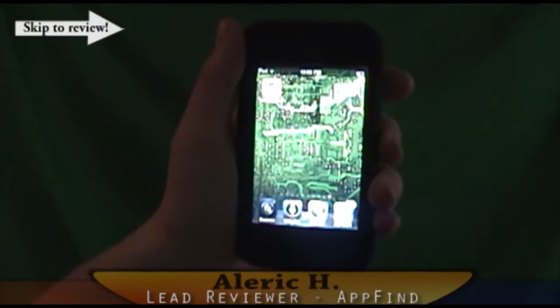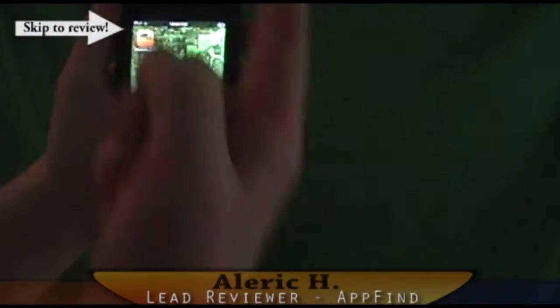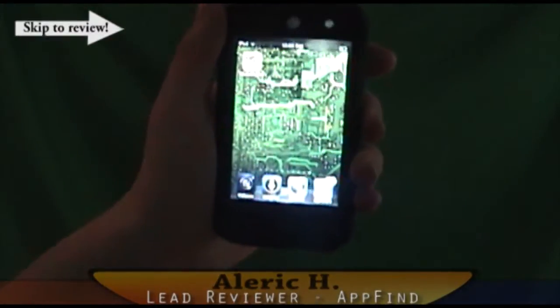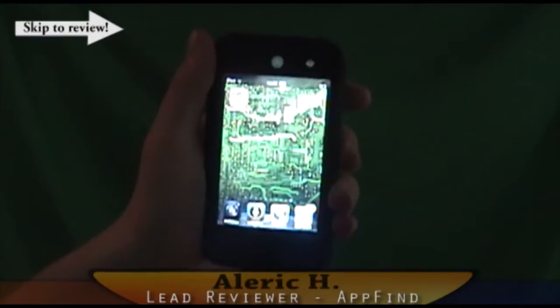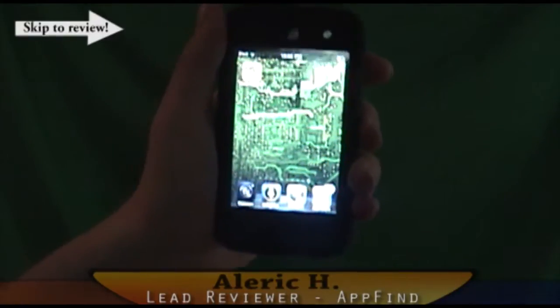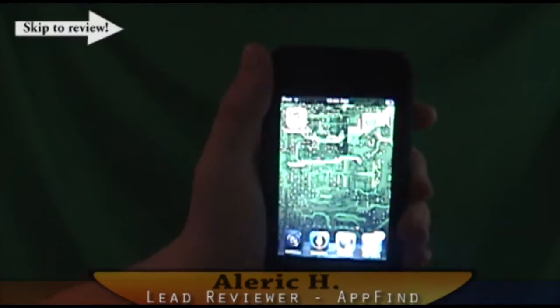Basically all you have to do is be a registered subscriber of AppFind, this channel. If you don't know how to subscribe, it's right up above — just click the subscribe button. And all you have to do is write a comment below. All comments are automatically entered and you can enter as many times as you want by entering as many comments as you want.